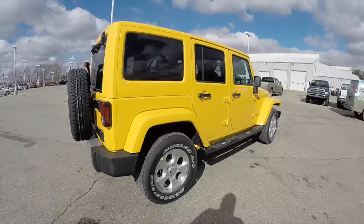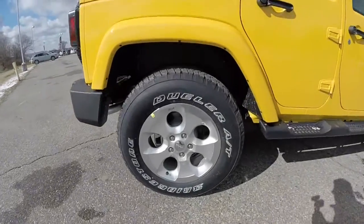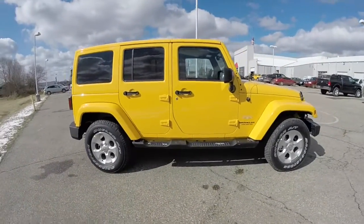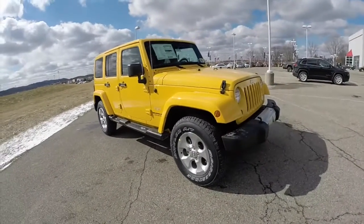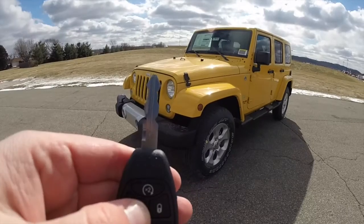This vehicle does have the body color Freedom 3-piece hard top, also has 18-inch aluminum wheels with Bridgestone Dueler AT tires, side steps, keyless remote entry, and remote start. To activate the remote start, just double press the remote start button on the key fob.